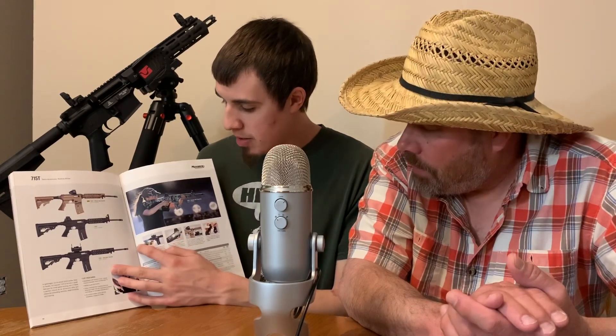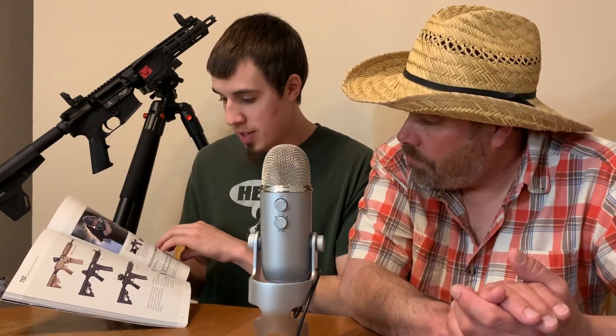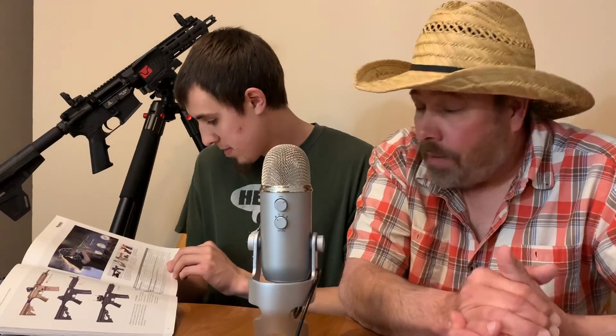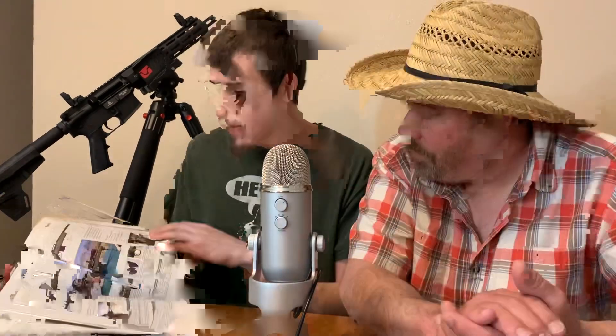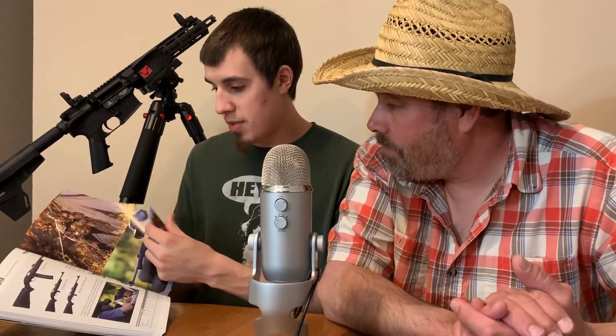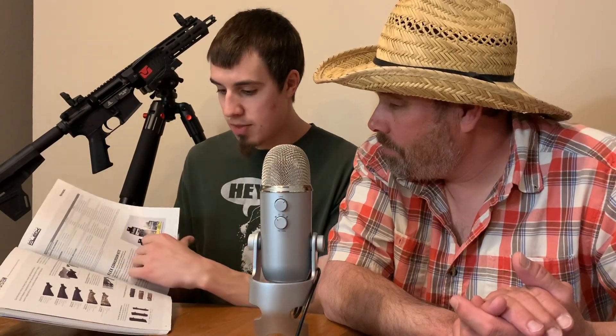Check them out — they are sweet. These are .22 LRs, and I guarantee you could probably take one home for pocket change. They got some cool stuff in here. That's pretty much it for Mossberg — just different stocks and variations.